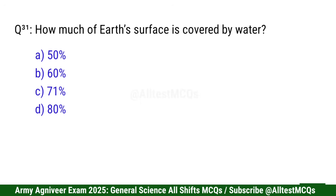Question 31: How much of earth's surface is covered by water? Right option is C: 71%.